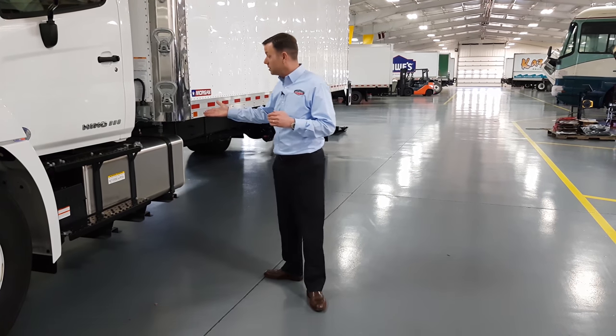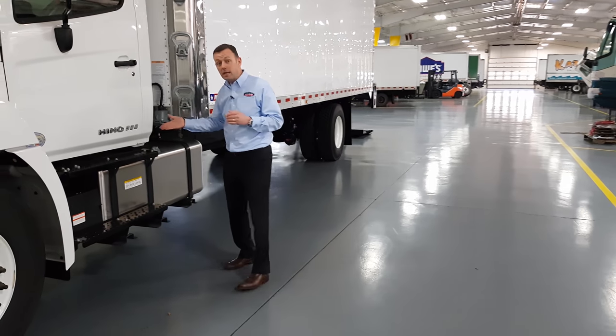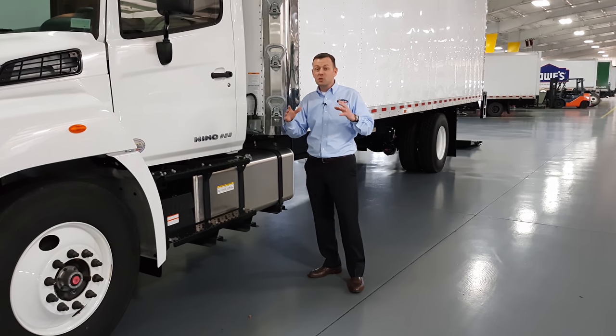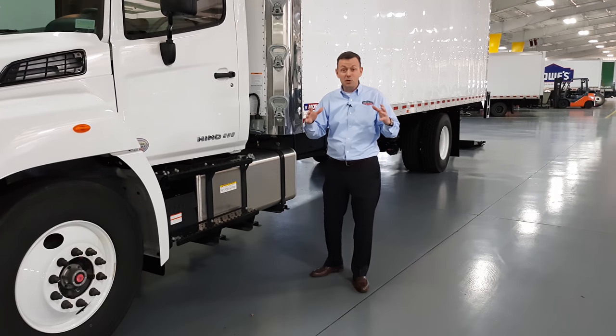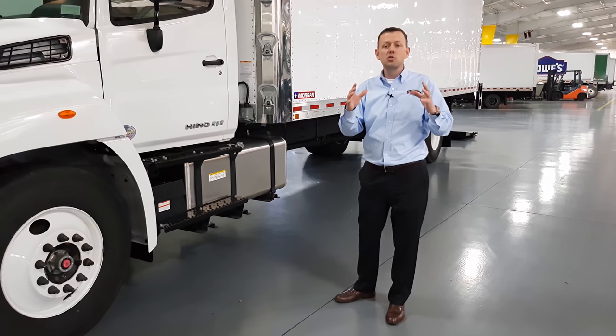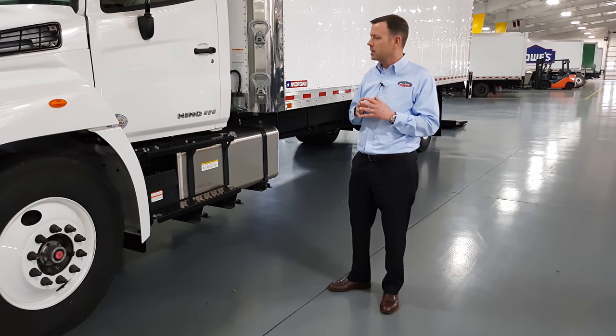This is a Heno 338. It's been D-rated — no CDL required — but you still get the heavy-duty axles, heavy-duty suspension, and the heavy-duty upgraded Allison 2500 HD transmission, which really brings a lot of value.